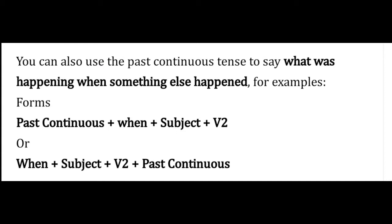We can also use the past continuous tense to say what was happening when something else happened, using the pattern: when + subject + verb + past continuous. Kita juga bisa menggunakan kalimat yang berpola past continuous untuk menyatakan sesuatu sedang terjadi saat sesuatu yang lain terjadi.